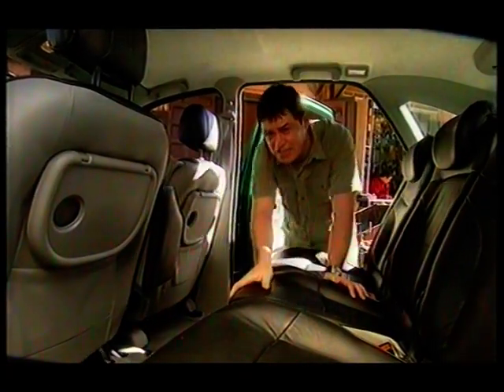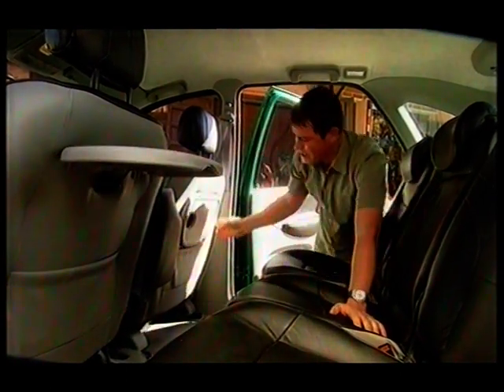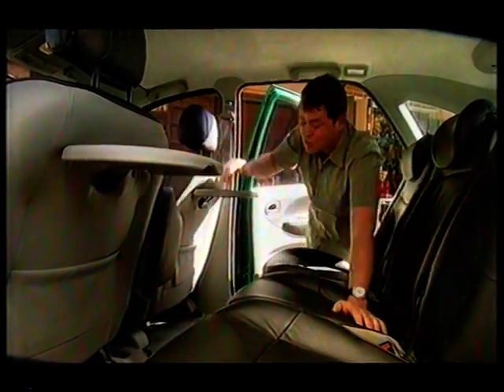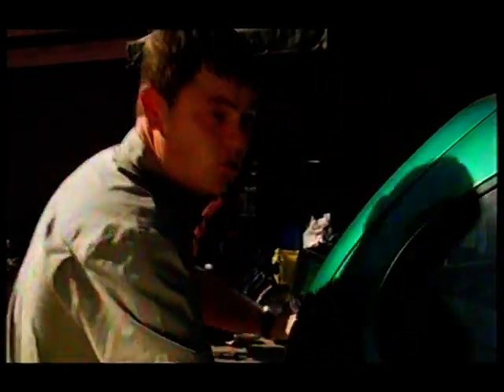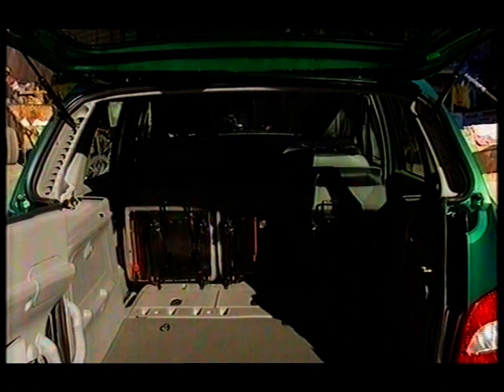While the others are essentially Jeeps trying to be people carriers, the Scenic RX4 is a people carrier with four-wheel drive. The advantages are obvious: a car like the Scenic has been designed to carry passengers in comfort with practicality all round. There are tables in the back, more cup holders than you can shake a fizzy drink at, cubby holes everywhere, and the rear seats fold down and come out to give masses of room.